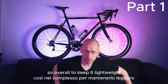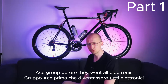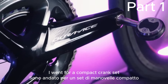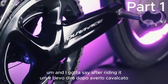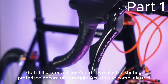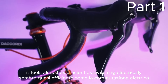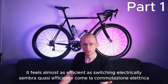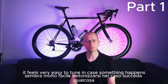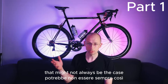To keep it lightweight, I decided to go for what I think is the last mechanical Dura-Ace group before they went all electronic, which is the Dura-Ace 9100. I went for a compact crankset and after riding it, I'm kind of torn — do I still prefer Dura-Ace Di2 electric shifting, or do I actually prefer this one? The travel on the levers is so short, it feels almost as efficient as shifting electrically, and you don't have the hassle of relying on a charged battery. It feels very easy to tune if something happens — with electrical shifting that might not always be the case.